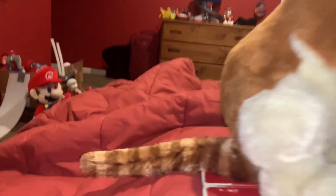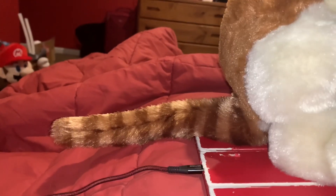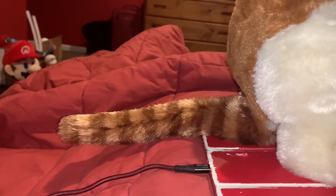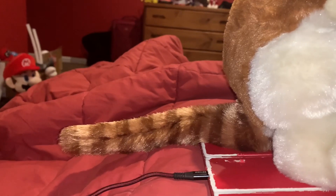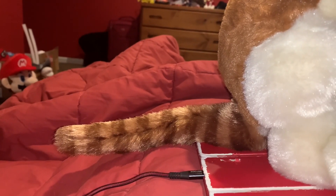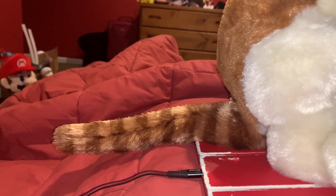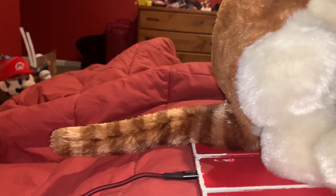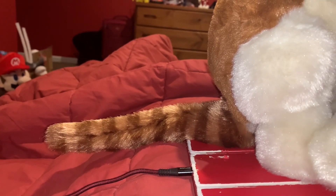The tree kangaroo's tail kind of looks like the tail of a raccoon — reddish brown in color with stripes on it, kind of like a raccoon or a ring-tailed lemur. Cool.